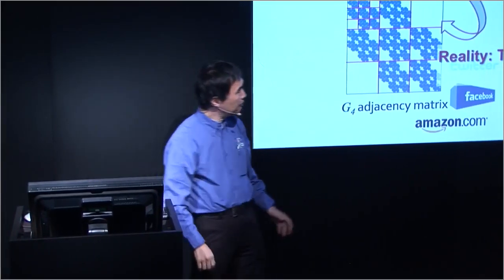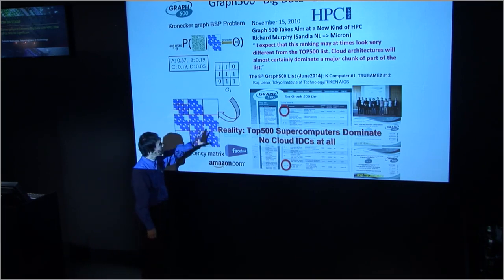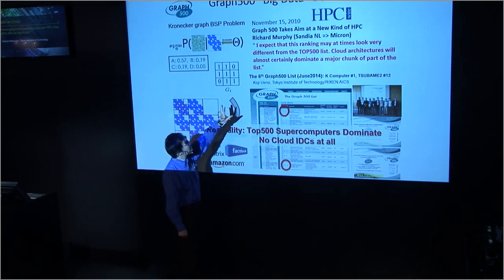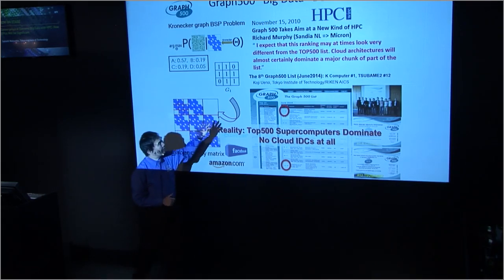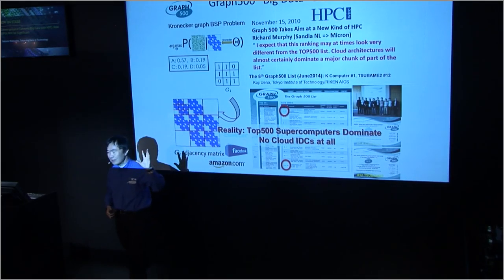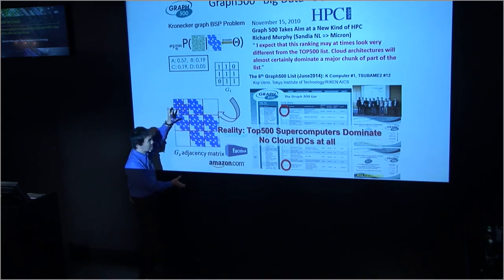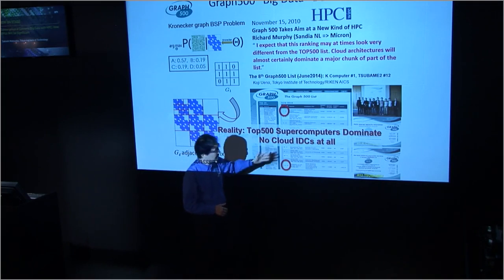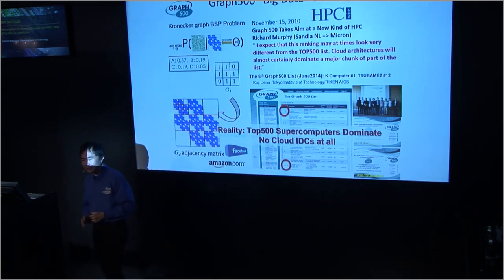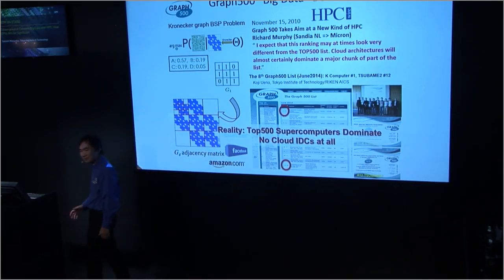Here's one example — an anecdote. There's a benchmark called Graph 500, which is supposed to be a big data benchmark. When this was invented, one of our good friends, Mitch Murphy, who is now with Micron, said in an HPC Wire interview that cloud architectures may come to the higher ranks of Graph 500. Graph 500 basically simulates breadth-first search on what's called a Kronecker graph, modeling graphs you see in social networks and similarity graphs. The reality is you see no cloud infrastructure at all on the Graph 500. The machines at the top are like K and Sequoia — the same machines you see on the Top 500.